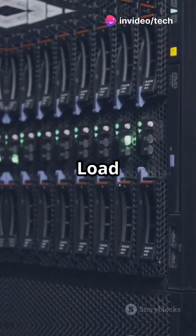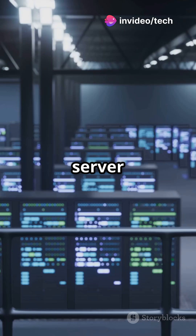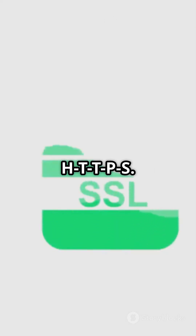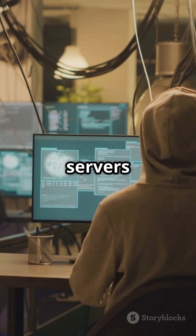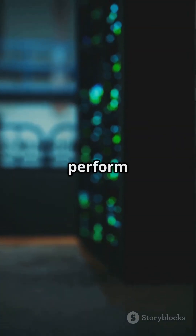So what's the benefit? Load balancing across multiple servers. Caching to reduce server load. SSL termination to handle HTTPS. Security — it hides your real servers from the outside world. Big companies use reverse proxies to scale better, stay secure, and perform faster.